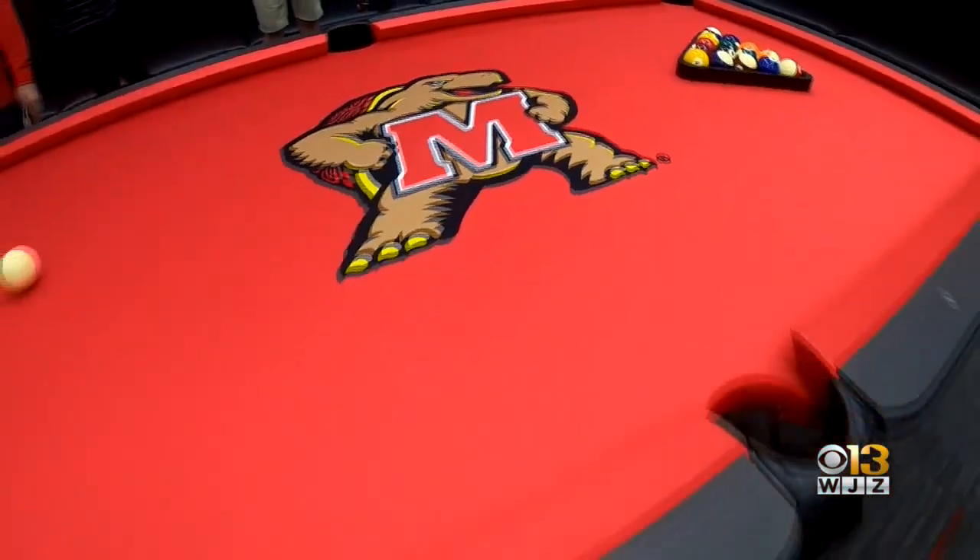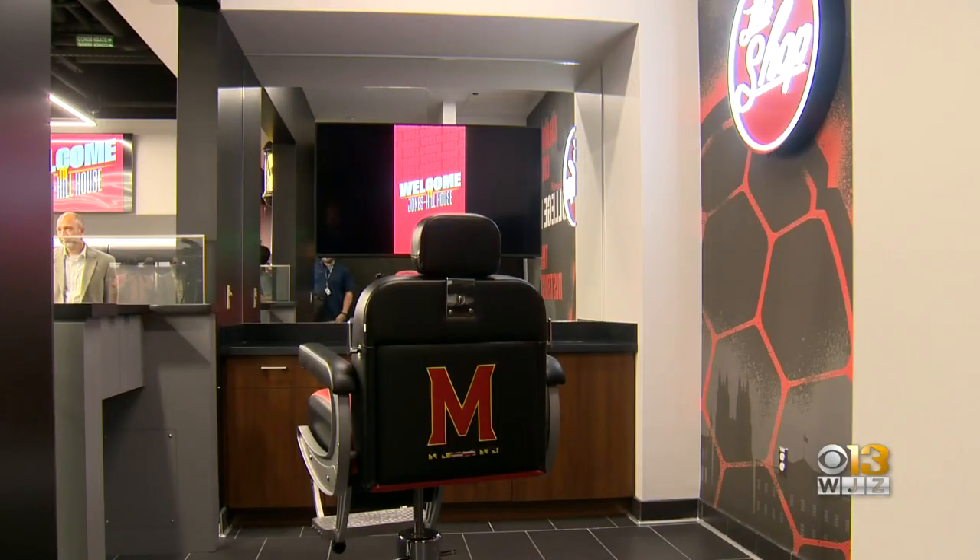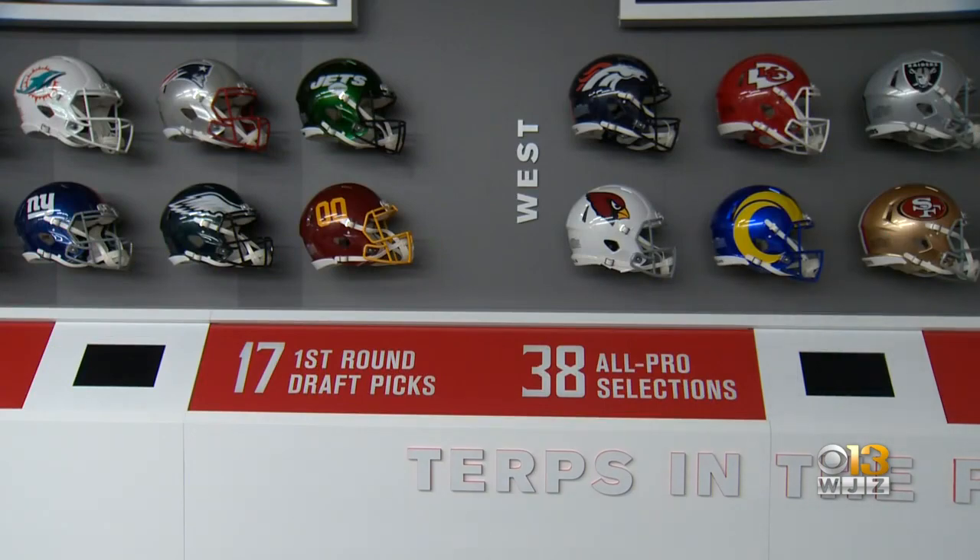Pride that also shows their fun side — custom pool tables, a barber shop that turns into a DJ station and recording studio. It's a message sent from the Terrapins in the recruiting battle for the area's best.